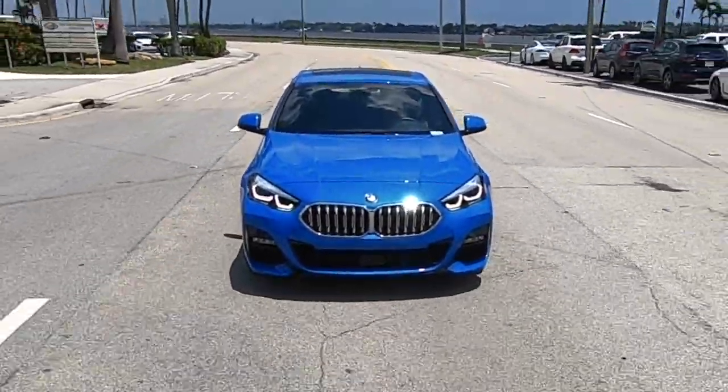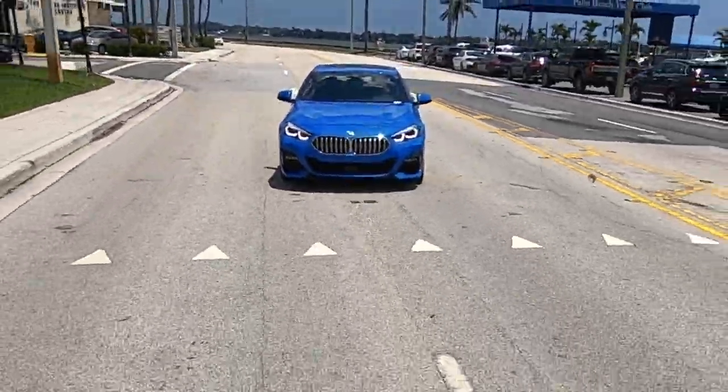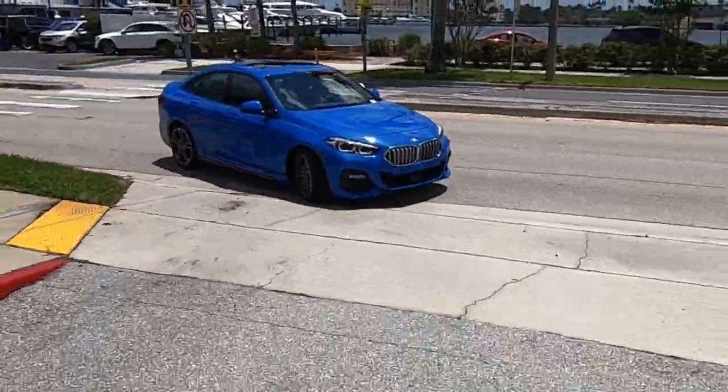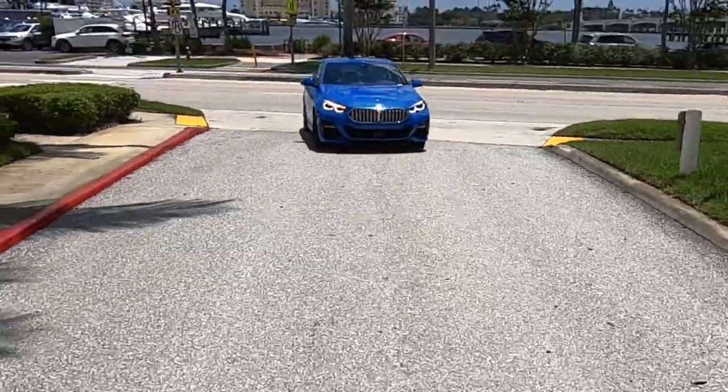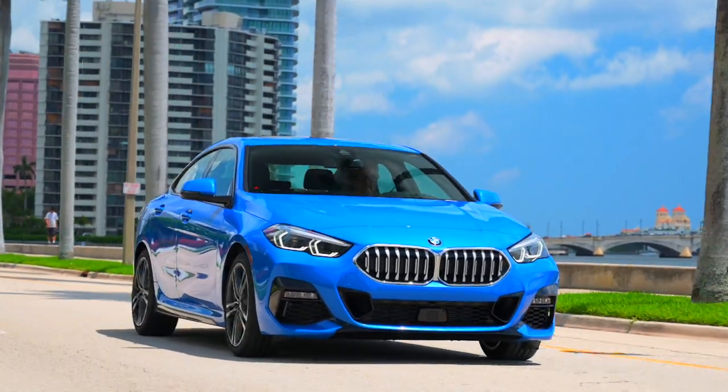It's the most popular model, the 228i xDrive, which means 228 horsepower delivered to all four wheels through a standard eight-speed automatic transmission. That said, the lists of standard and optional equipment are both as long as your arm, which is to say that while this may be BMW's entry-level model, you can order it up with pretty much anything you'd find on the higher-end models.